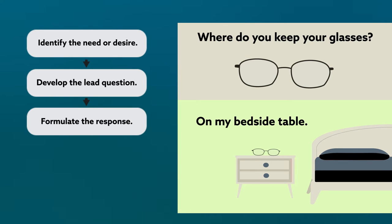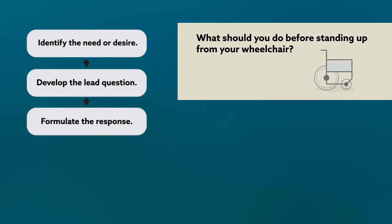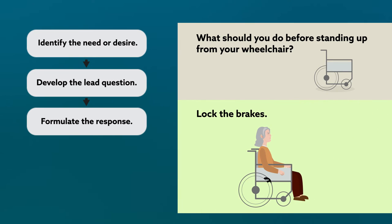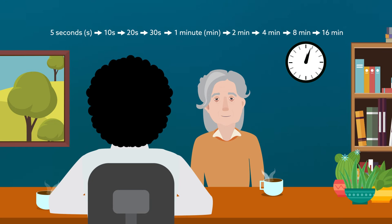Sometimes the lead question and response will incorporate physical tasks. For example, the lead question — what should you do before standing up from your wheelchair — requires the person to provide the verbal response, lock the brakes, and also to perform the physical task. First, see if the person can reply without a timed interval. If so, advance according to this schedule, roughly doubling the wait each time.